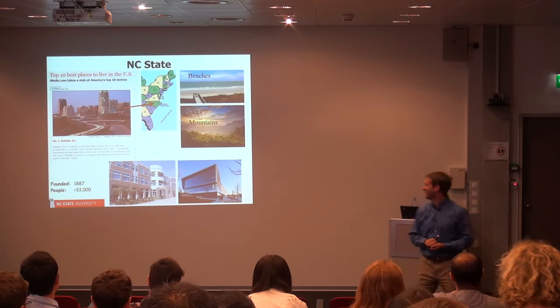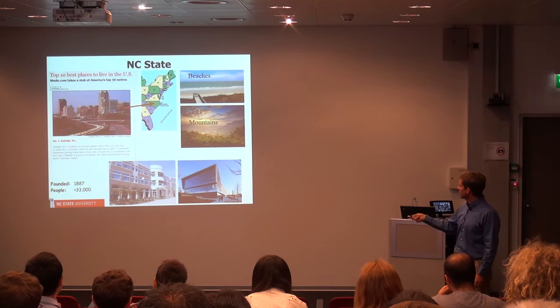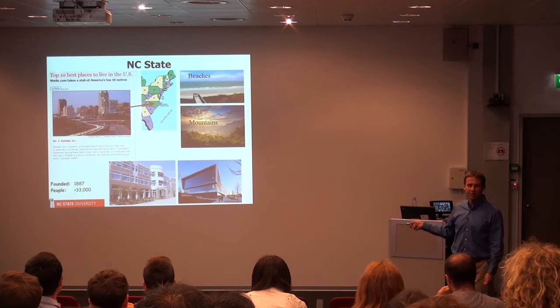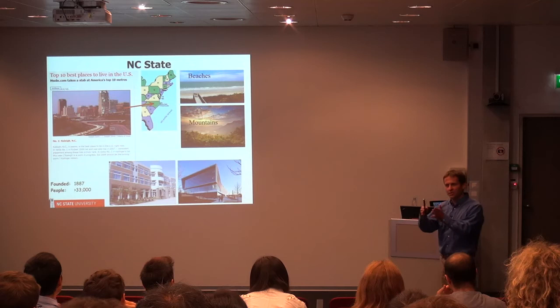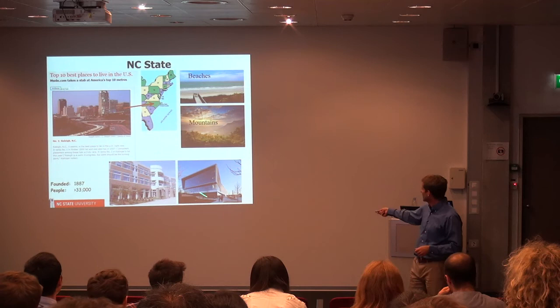Our university is about 33,000 people, so it's quite large. We're the biggest university in North Carolina and we're known for engineering. This is the building that I sit in — it's an engineering building. One of the buildings we're very proud of is our library. In a traditional library there's a lot of wasted space with the book stacks, so here they've put all the books in the basement and there's actually a robot that will retrieve books for you. All the space that you see they call collaborative space for studying and for students to work.